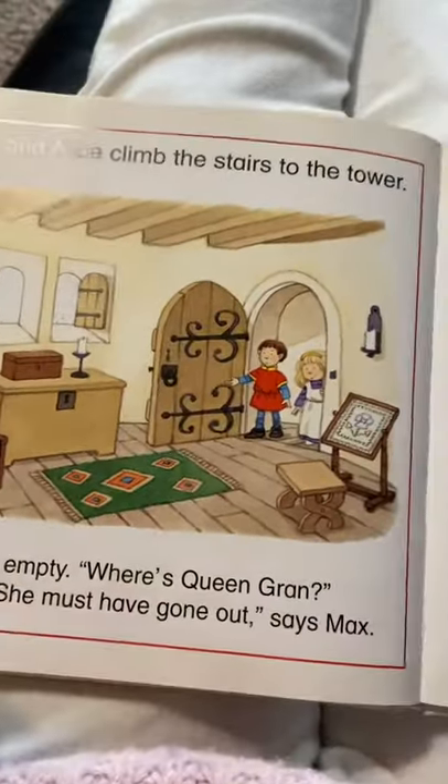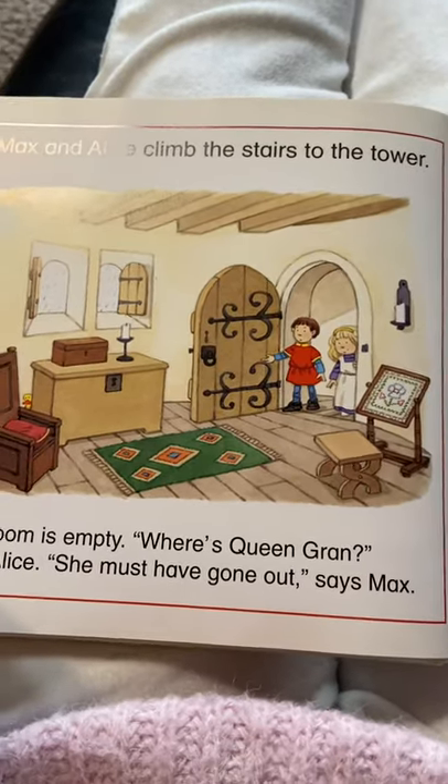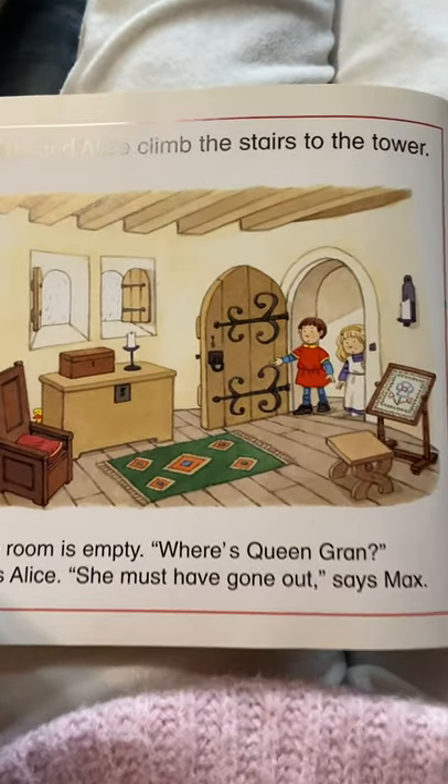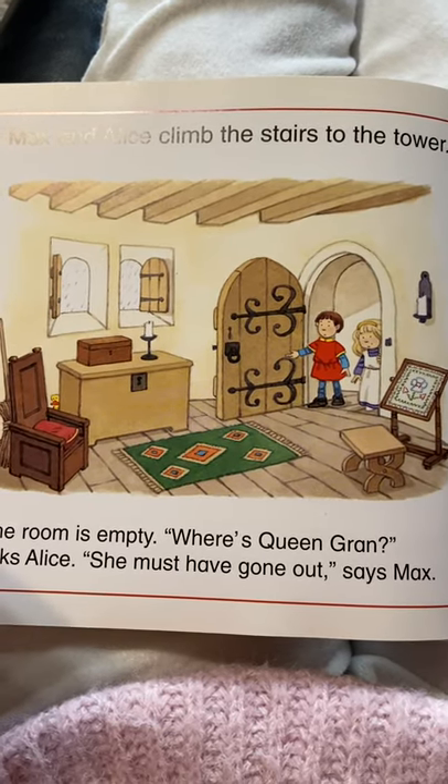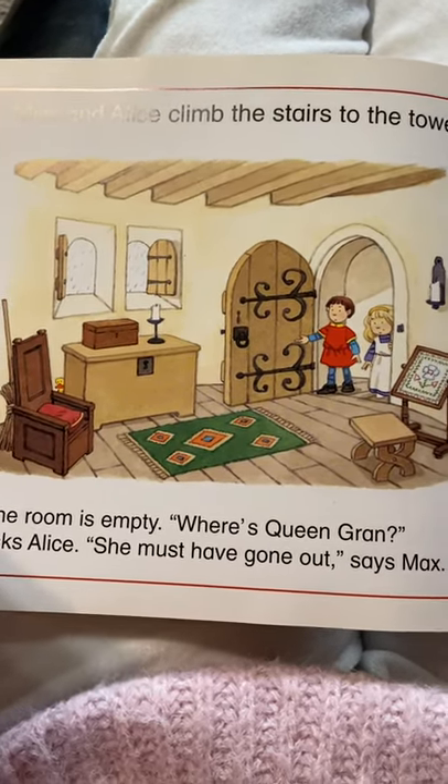Max and Alice climb the stairs to the tower. The room is empty. Where's Queen Gran? asks Alice. She must have gone out, says Max.